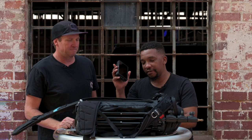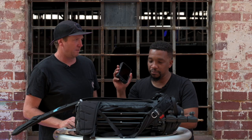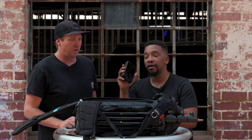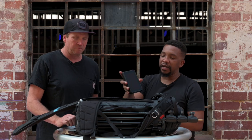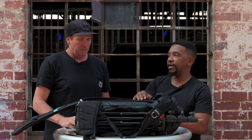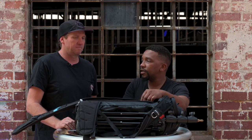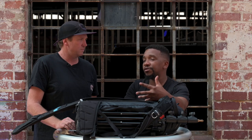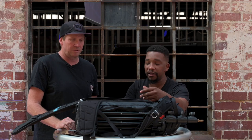Next to that I've got an Atomos Ninja 5. This is something I'm going to be using quite a lot with my video setup. You need to be versatile — I can shoot log in here and preview everything I'm doing on a nice big screen. That is awesome.